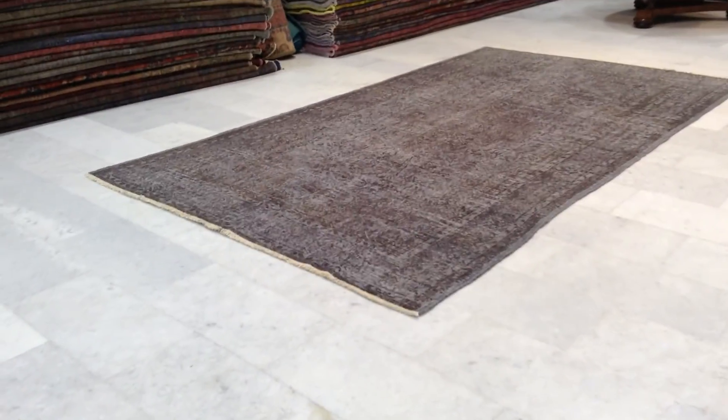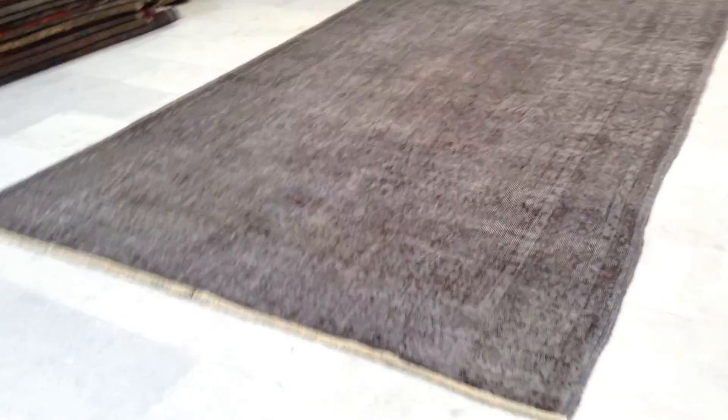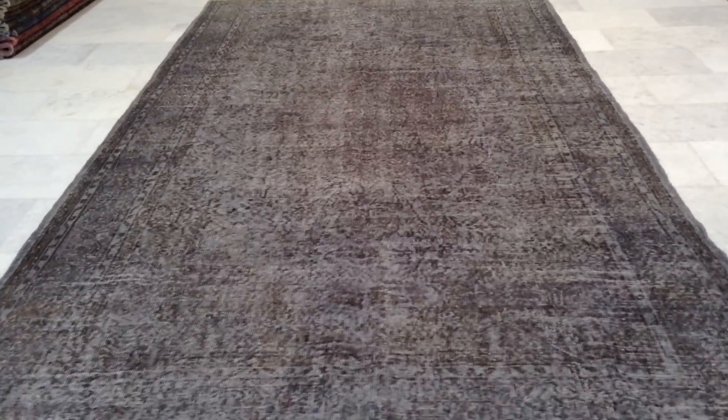This is vintage carpet 7215. It's a handmade Turkish vintage carpet. This carpet has a very neutral, very light on the eyes, gray color tone to it. Very beautiful design — it's a classic pearl Turkish carpet with a retro feel look to it.